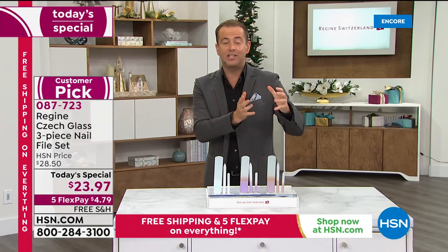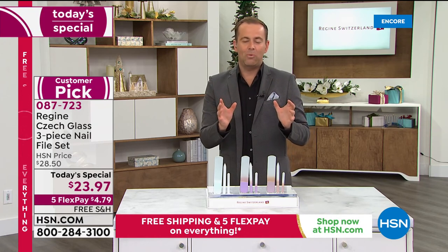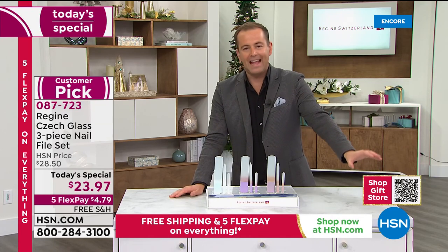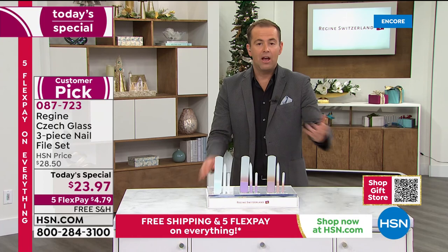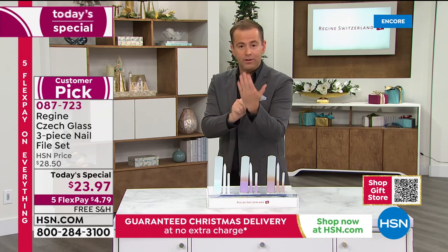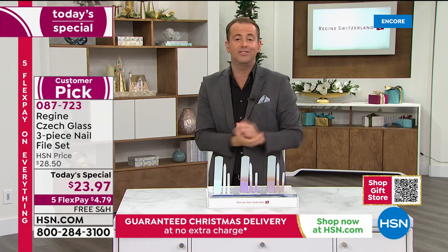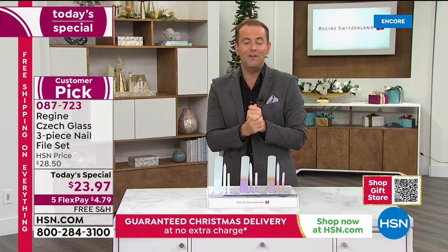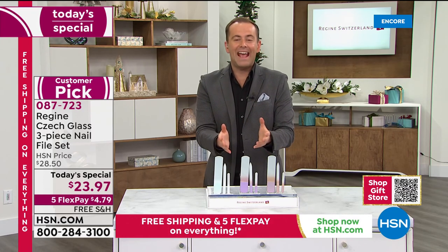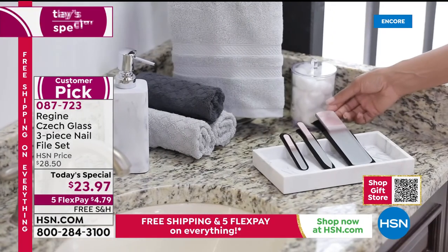If you need any gift inspiration, we have a QR code that keeps popping up on the side of your screen. Take your phone camera, point it at the QR code, and automatically a link will come up. Press it and that will take you to HSN's gift store where you can find gifts for absolutely everybody in the family. I think the thing about this, Fern, is that it's completely ageless — he can use this, she can use this, everybody can use this. It's the perfect gift. It's really for anyone on your list.